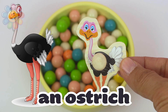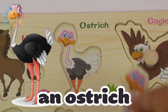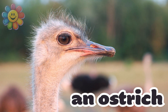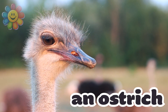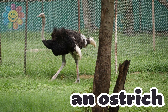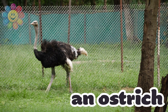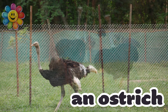It's an ostrich. The ostrich has a very small head. Even if the ostrich has wings, it can't fly, but it can run very fast with its strong legs.